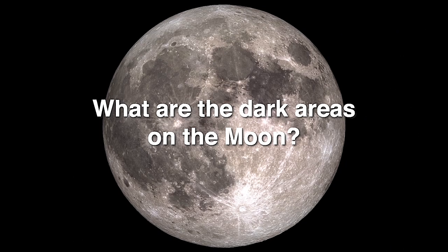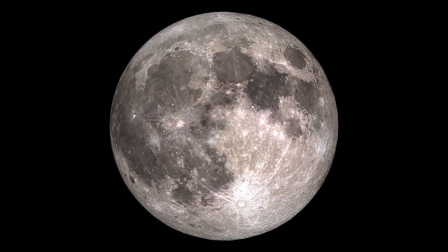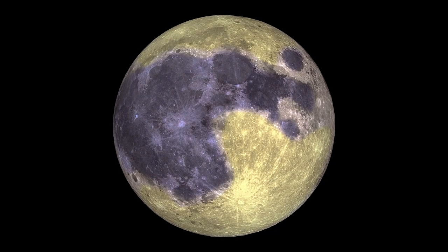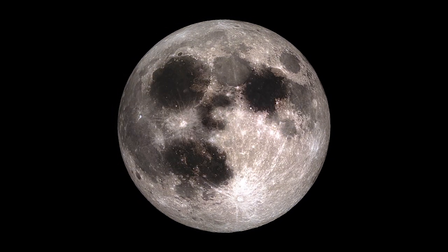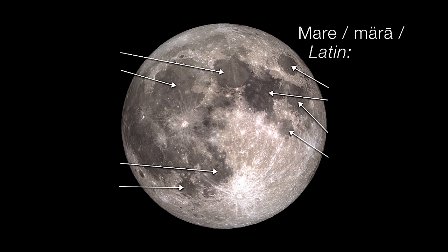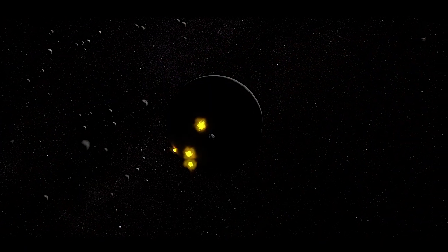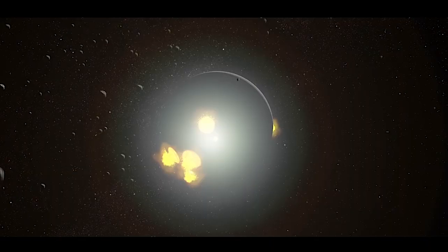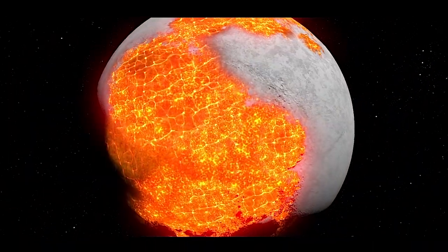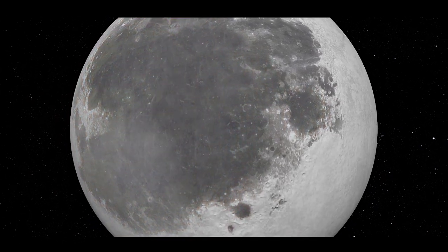What are the dark areas on the Moon? One of the main things you notice when observing the Moon is that it has these bright and dark areas across its surface. Everybody's familiar with the man in the Moon, right? The dark areas are known as mare, the Latin word for seas. The lunar mare are volcanic basins created in the aftermath of ancient impacts billions of years ago. After the impacts, the craters filled with lava, which eventually cooled to form smooth, dark plains.